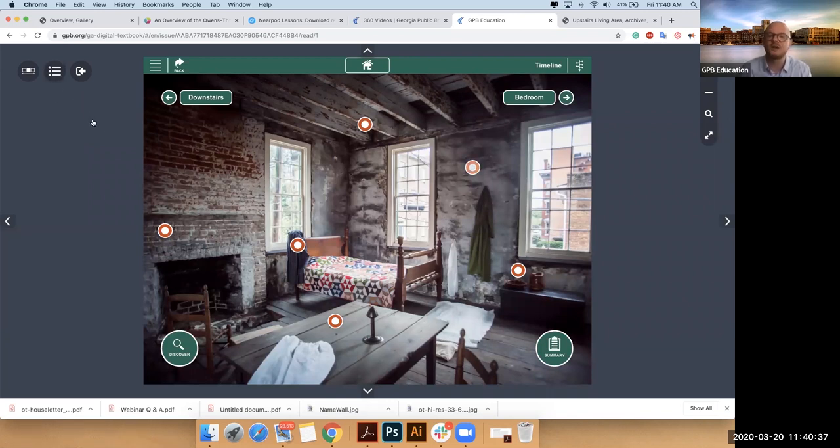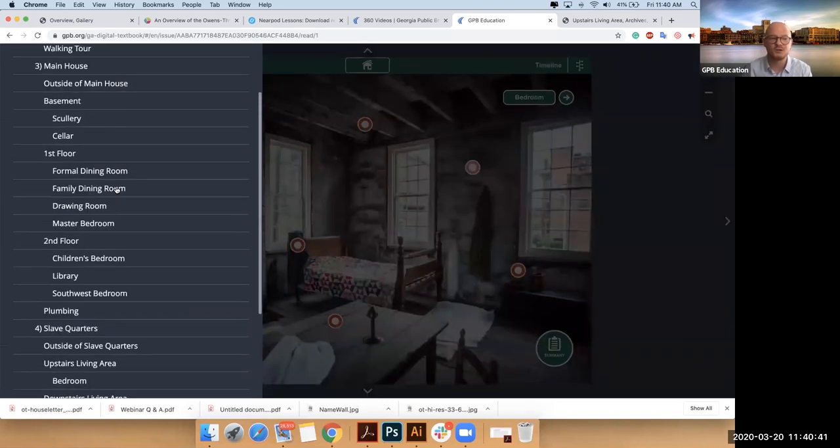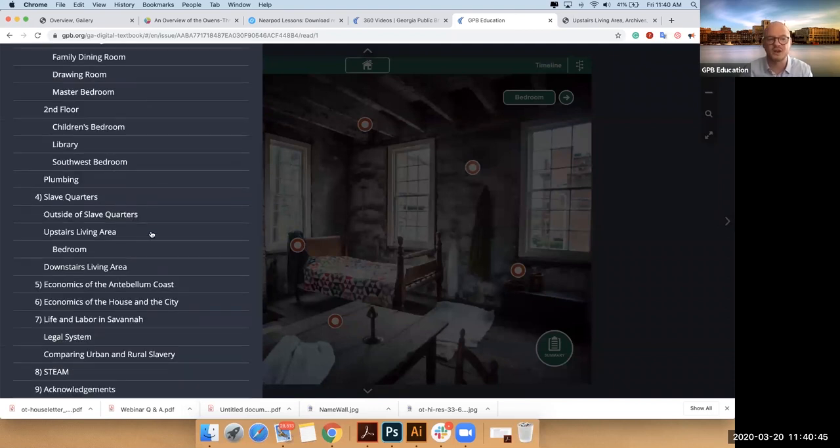I'm going to open my table of contents again and leave the house. That was sections three through four — really, that was the first big breakdown. I'm going to jump us out to the antebellum coast so we can zoom out, and then we'll zoom back into the city. So out we go to the map of the coast.